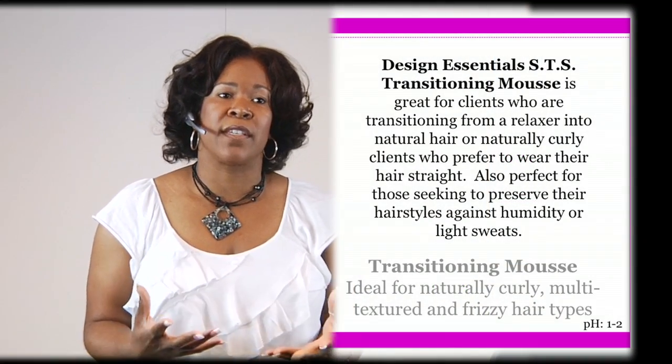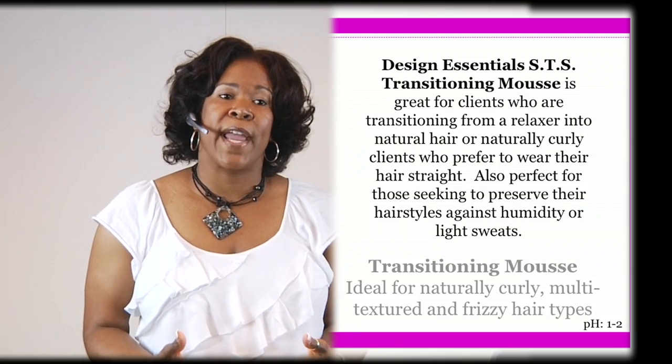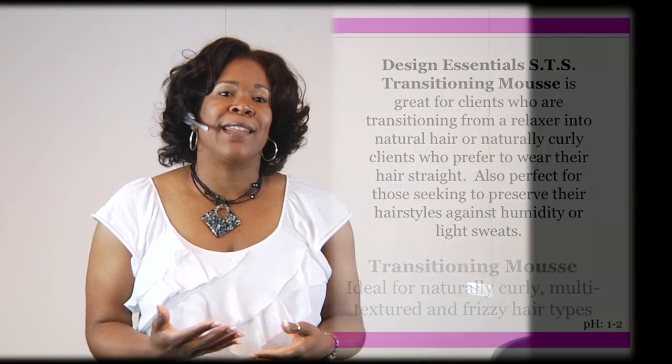The next product would be our transitioning mousse. We have the transitioning mousse and the elongation mousse. The transitioning mousse would be considered our regular strength and the elongation mousse would be considered our mild strength. The transitioning mousse is great for that client that is natural — either relaxer-free or transitioning from a relaxer to natural hair. This is going to be for that client that usually wants to wear her hair straight most of the time.